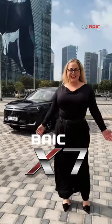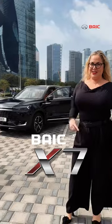Hello, my name is Florence and I'm here today from Bike to explain to you the new car, the X7 2024.